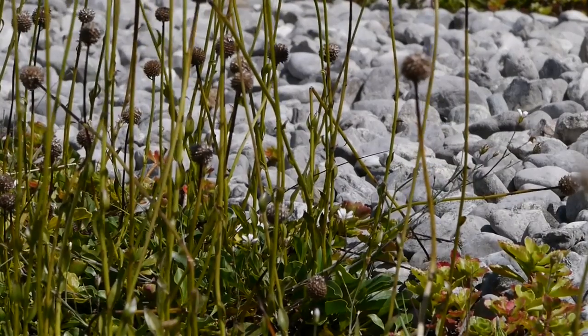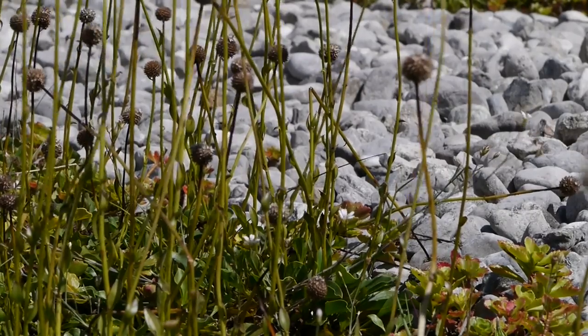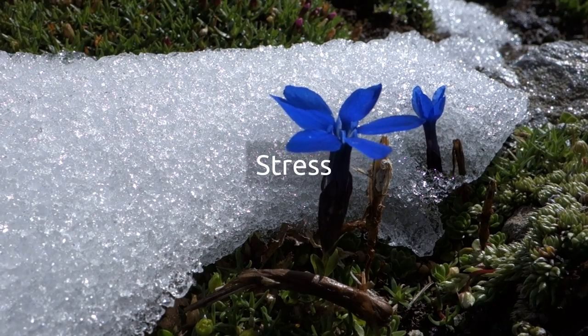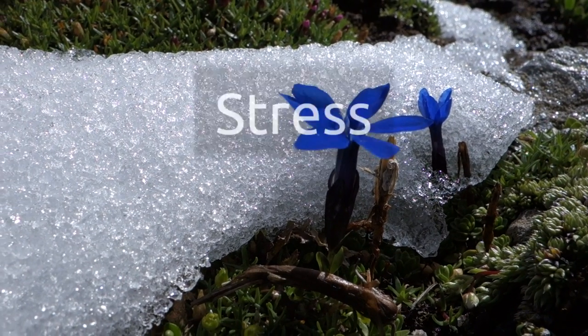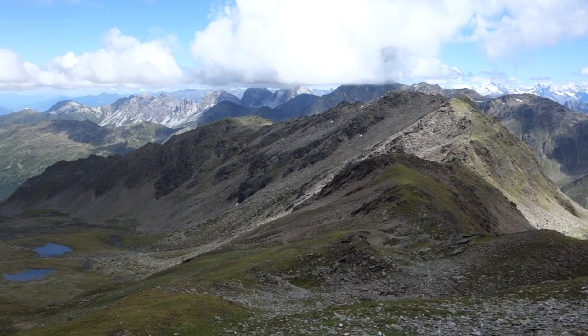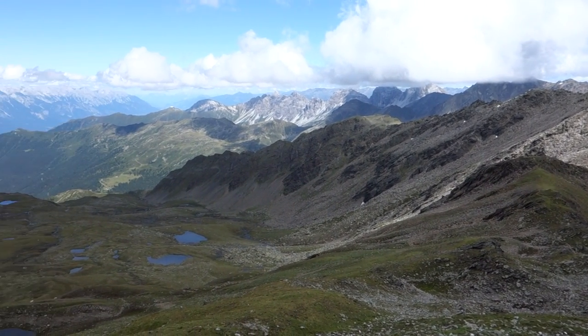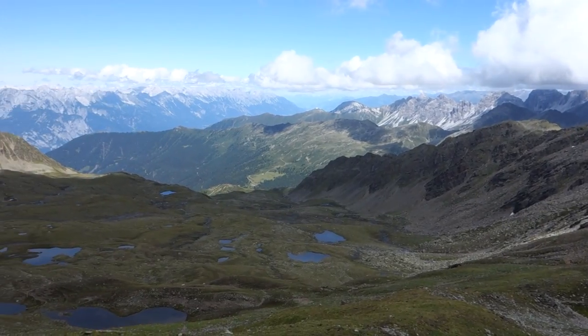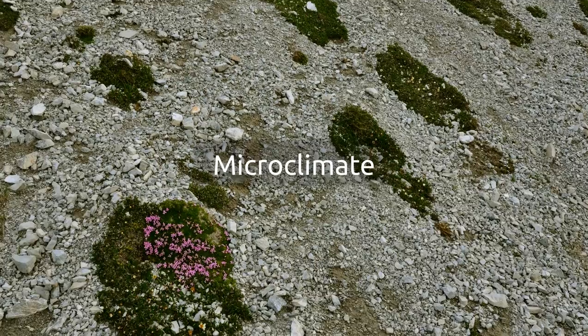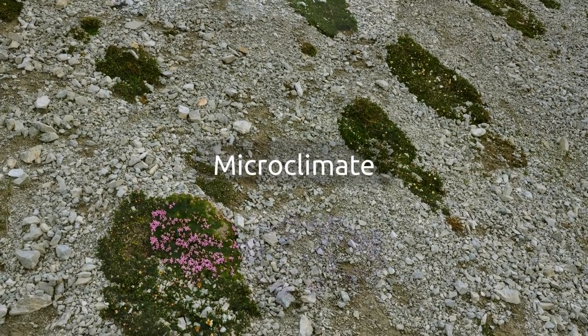So alpine conditions don't allow for more growth? Of course, stress-related factors like wind and low temperatures directly limit growth. That's the reason why we see small, stunted trees at the timberline. On the other hand, evolution has led to growth forms which create a favorable microclimate. In this way, cushion plants benefit from higher temperatures near the ground.